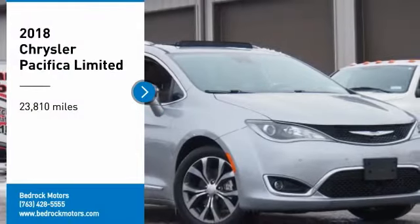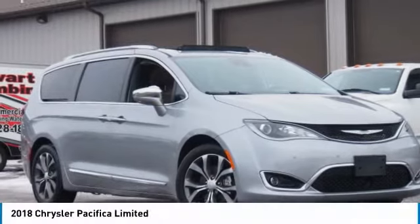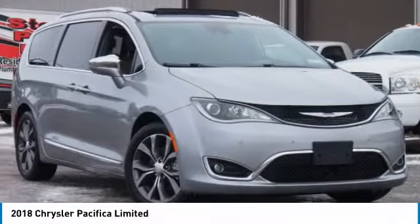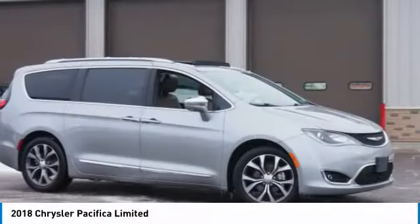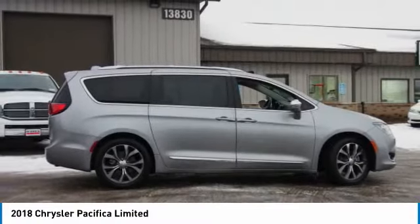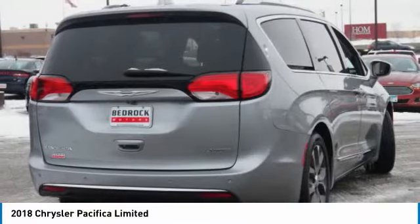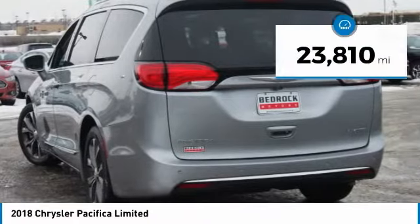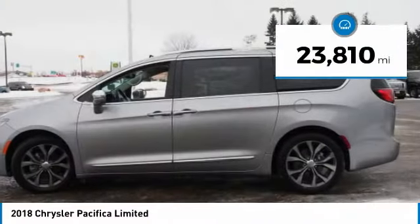You are going to love the 2018 Pacifica. The Pacifica crossover features the driving attributes of a sedan and the utility and space of a minivan or SUV. The Pacifica has top-notch safety scores, an upscale interior, and a spacious cabin that leaves room for your family to grow. This vehicle has less than 25,000 miles.